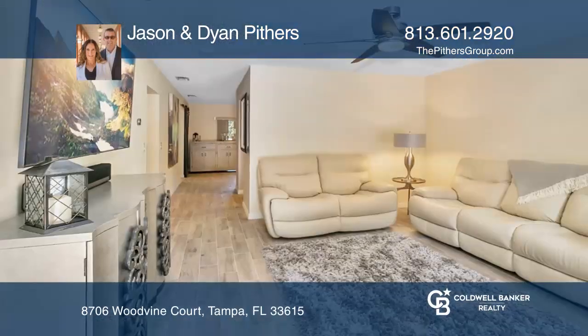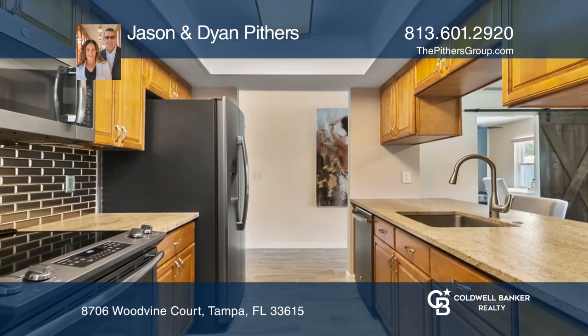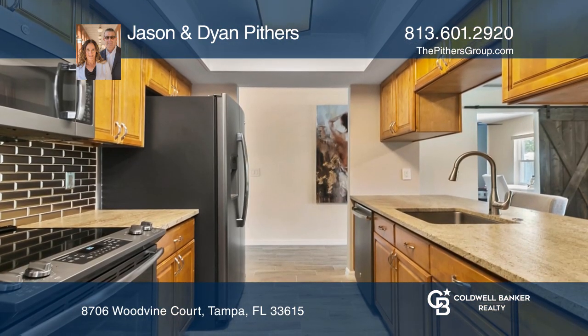This updated four-bedroom home boasts a cozy living space, a kitchen with stainless appliances, a dinette area with a wood-burning fireplace, and a screened-in lanai.